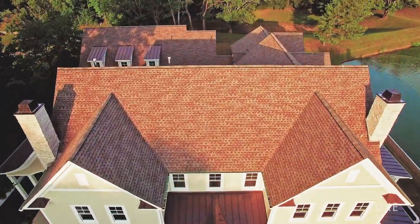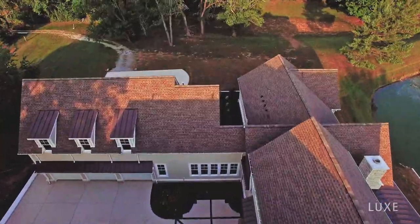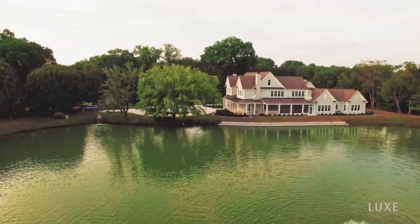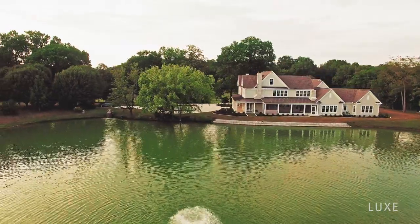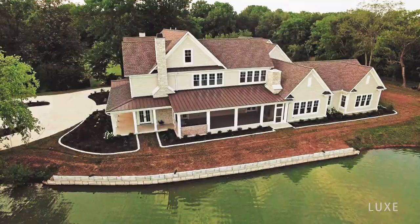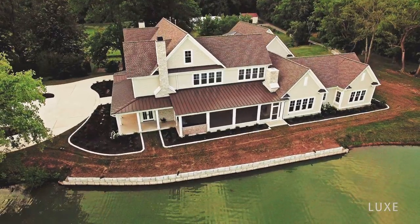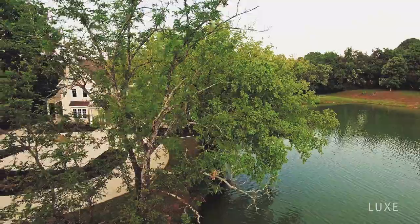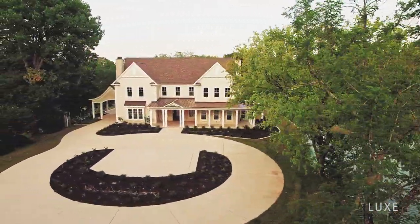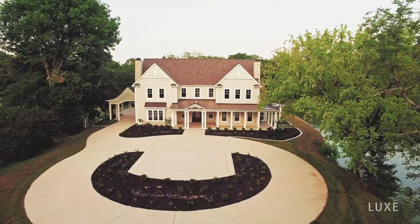A newly built five bedroom, five full bath and two half bath American farmhouse style home overlooking a private 3.75 acre lake, located on a massive 10.23 acre personal estate once frequented by none other than the king of rock and roll himself. This 7,278 square foot masterpiece perfectly balances the best of both country and city living.